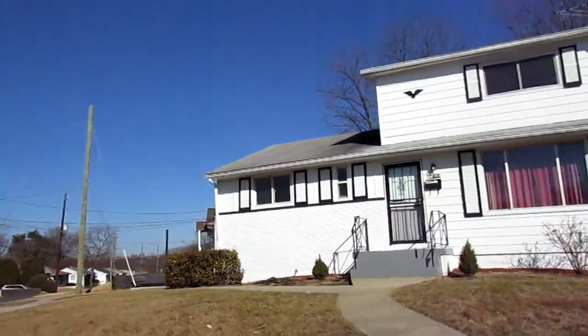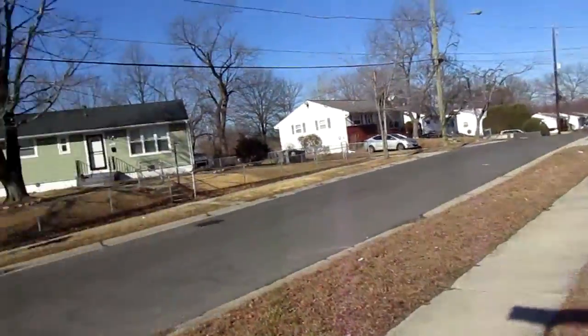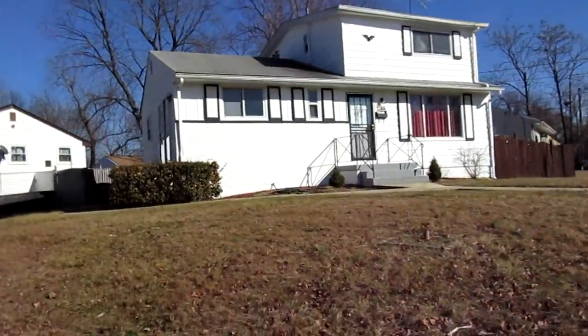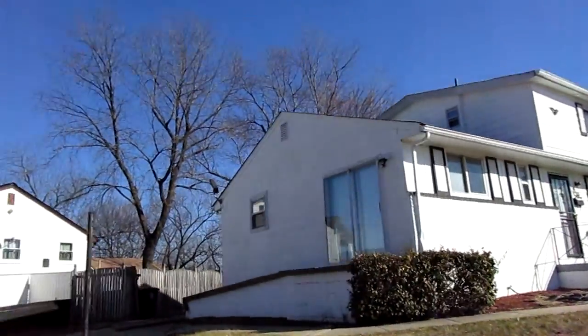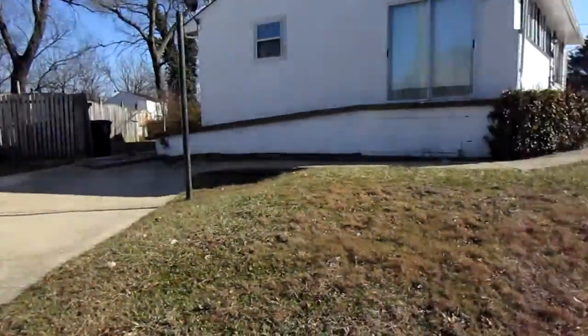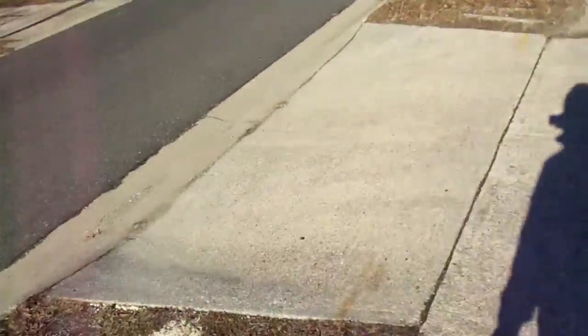Roof looks good right there. This part of the park looks good. Roof looks pretty flat. There's a driveway here.